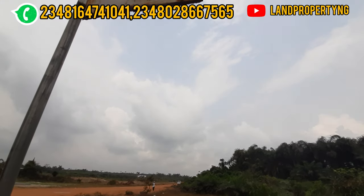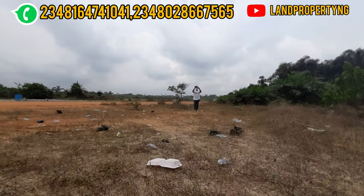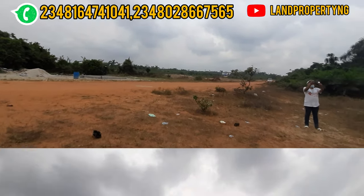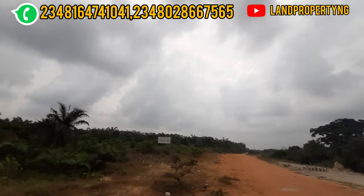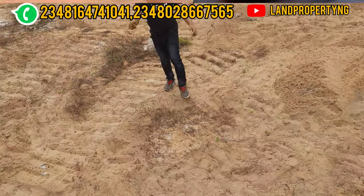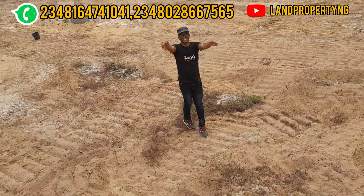There are several reasons why I would strongly recommend you get EminEstate Phase 3. Number one: it has good title — the title is C of O. And if you decide to get a commercial plot in this estate, it fits this location too because of its close proximity to the Lake Ekber International Airport.